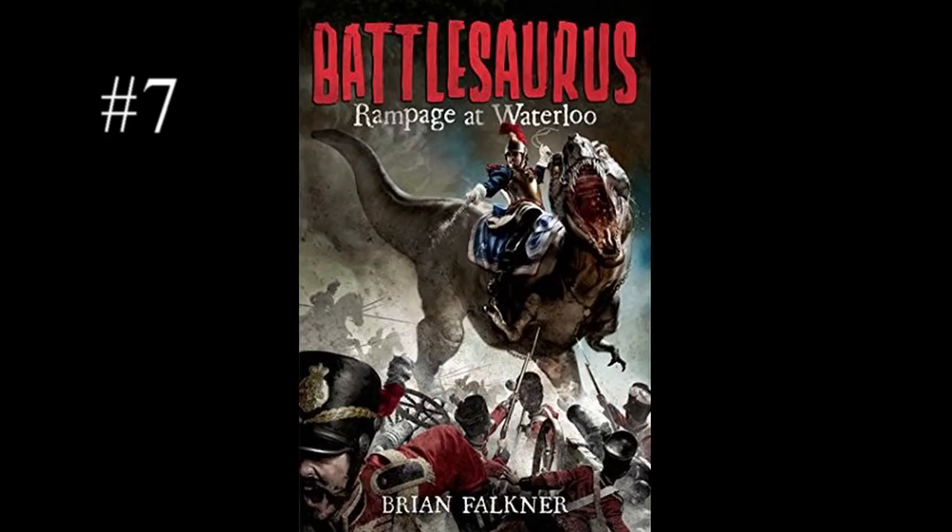Number seven: Battlesaurus, Rampage at Waterloo. Okay, just look at this. You have a French Napoleonic dragoon riding on the back of a T-Rex while a bunch of British redcoats are running away scared. Come on — do I even need to say anything else?